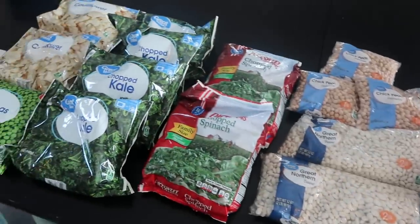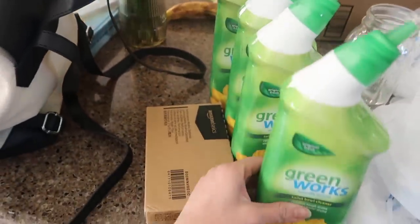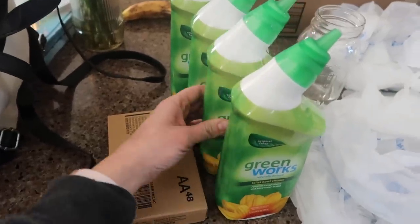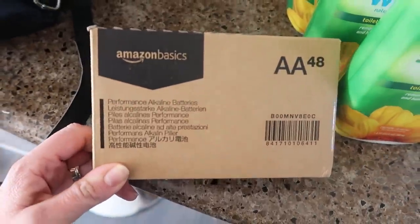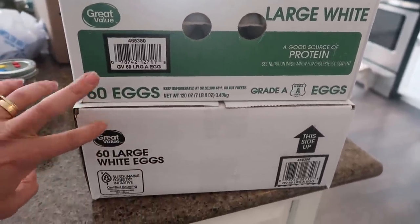The one thing I forgot is coconut milk but I think we can go without it until next month. I also got my Amazon order this month: toilet bowl cleaner to stock up and AA batteries, which we buy in that brand from Amazon. I also forgot to show you — these came from Walmart as well: a 260-pack of eggs.